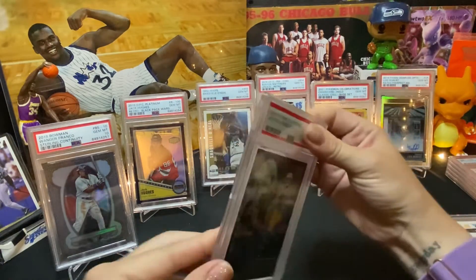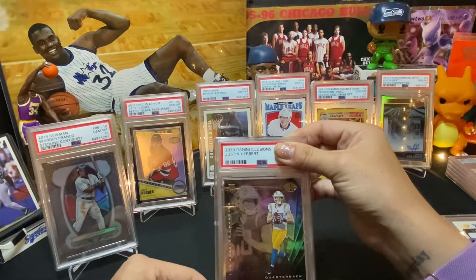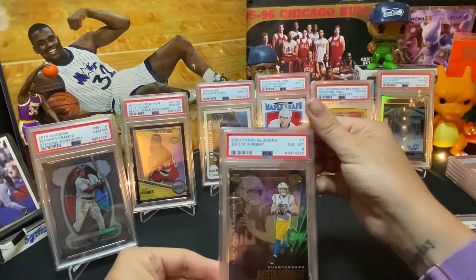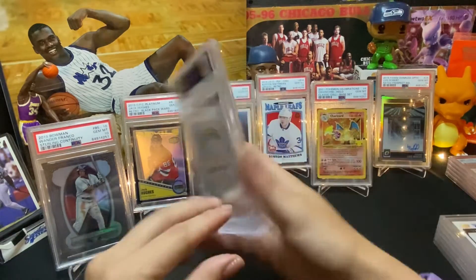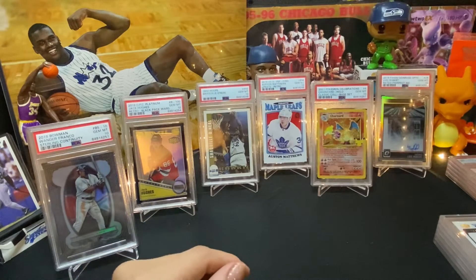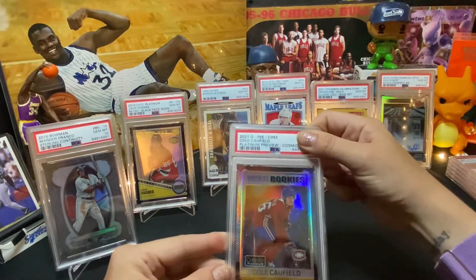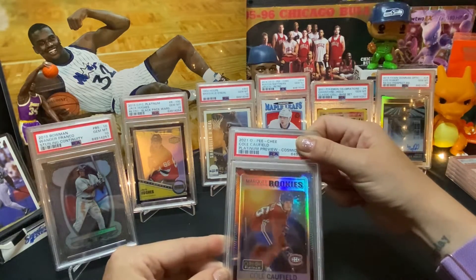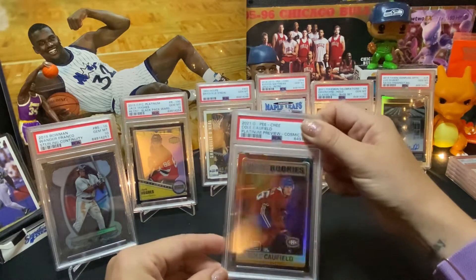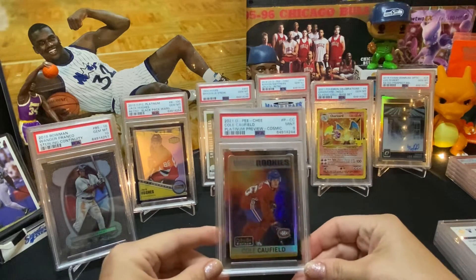Okay, this one's in a different box — normally they do these for like patches or something. Here is a 2020 Panini Illusions Justin Herbert — it's a really pretty card — Near Mint 8. I'll have to scope this one out and see why we got an 8. Okay, this is a sick card — a 2021 OPC Cole Caufield Platinum Preview, and it is a cosmic card. What do we get? Mint 9. I really like this card though.